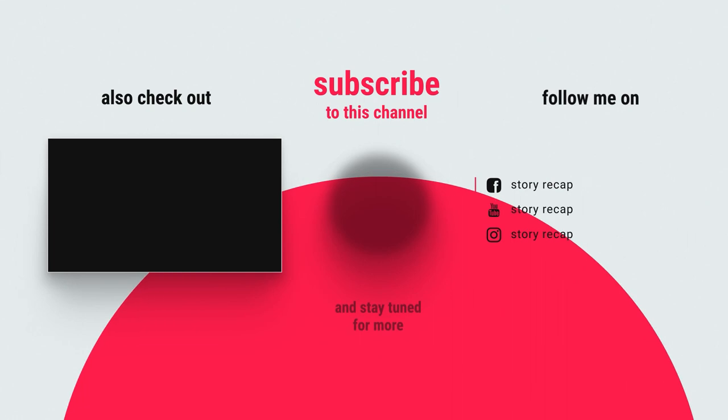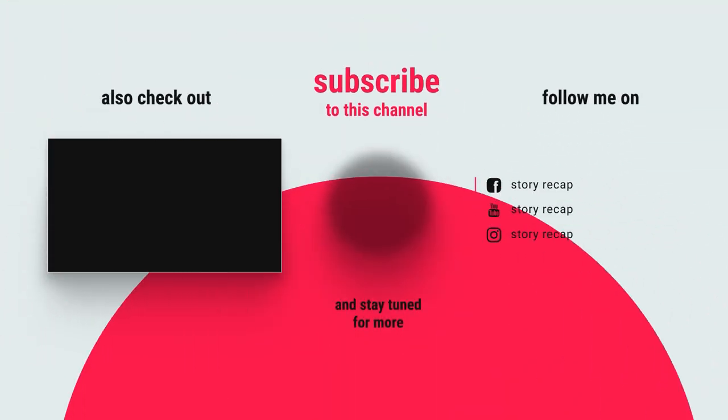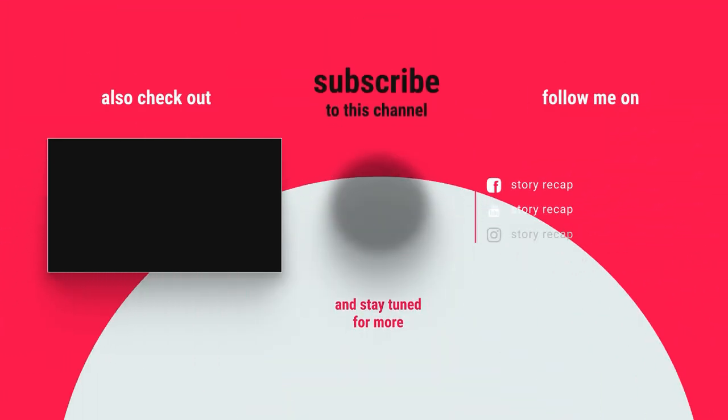Thank you for watching so far. If you like the movie, press the like button to help the channel grow. Subscribe to receive more videos from us. And if you want a specific movie, write it to us in the comments. See you in another movie summary.